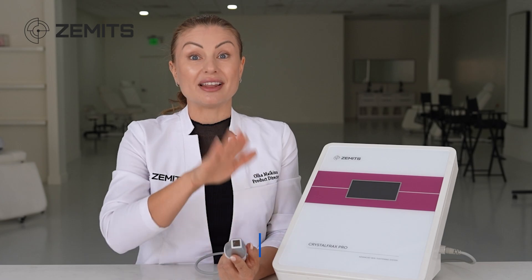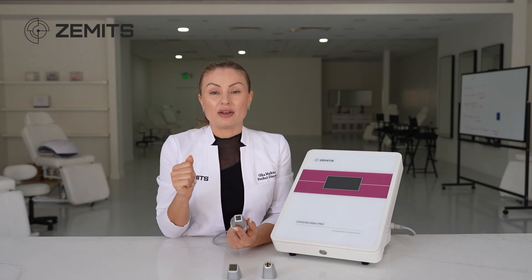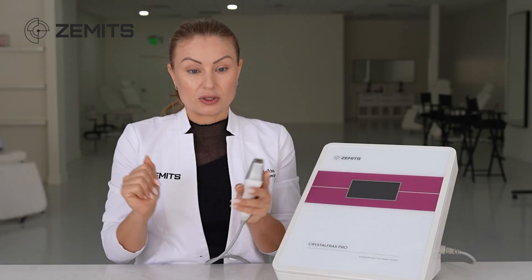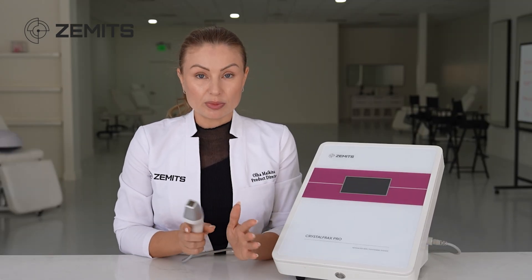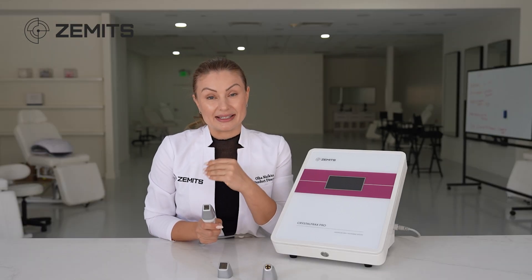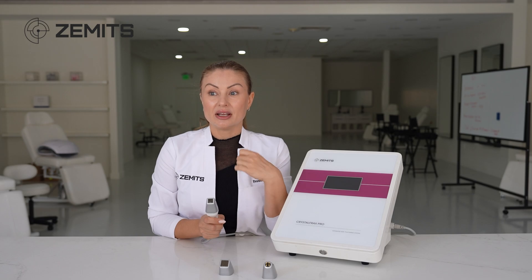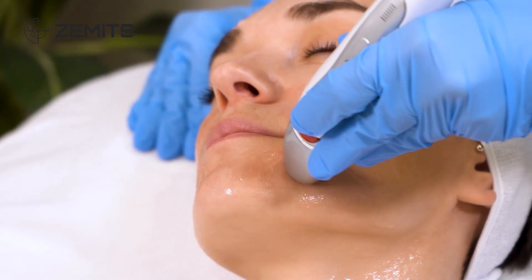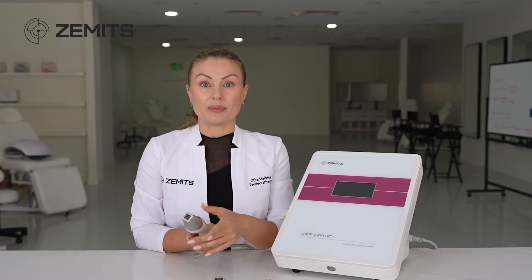Now let's talk about the main difference between non-invasive fractional radio frequency and needle-based fractional radio frequency. Microneedling with radio frequency is popular, but this technology doesn't use needles — the electrode is placed on intact skin, so it does not need to be sterile and does not need to be thrown away. These tips last forever until physically broken. There is no need for numbing gel or numbing cream, so consumables are very low. Potential side effects are also minimal because there are no injections or incisions — risks like hyperpigmentation, scarring, or inflammation are not applicable here. You only need the gel.